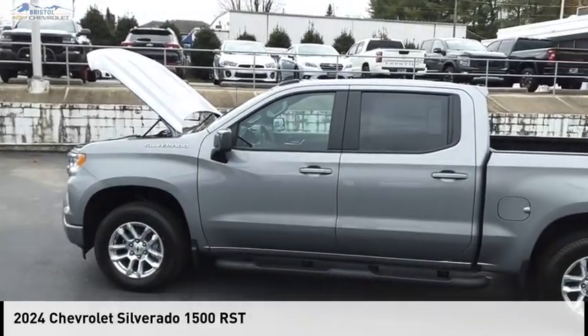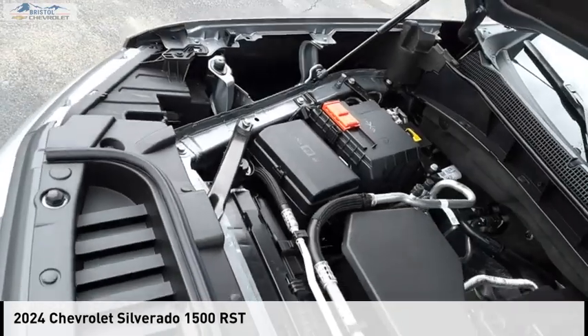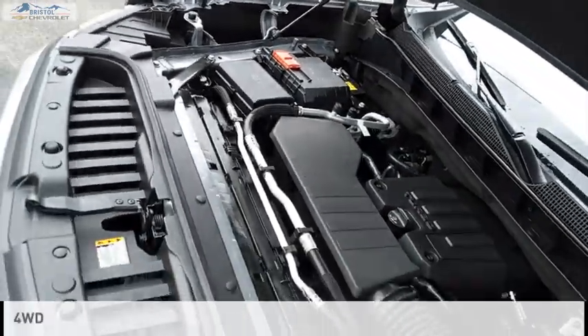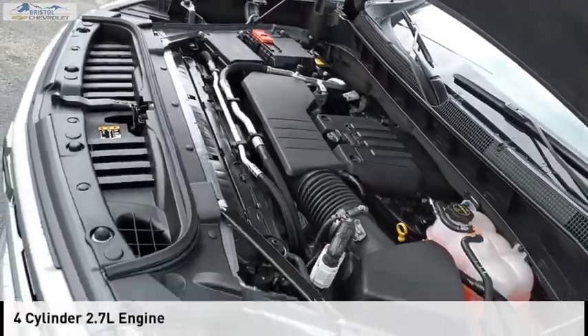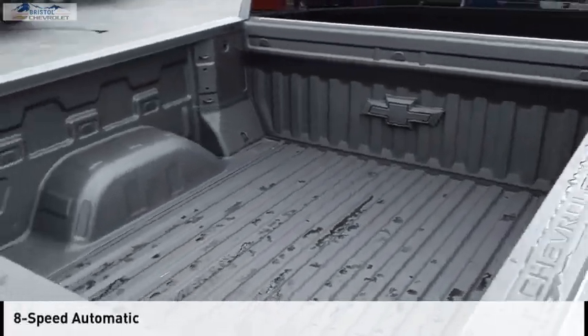Make a great choice today with the 2024 Silverado 1500. This vehicle is powered by a four-wheel drive, four-cylinder, 2.7-liter engine, and comes with an eight-speed automatic transmission.